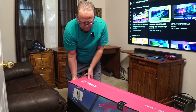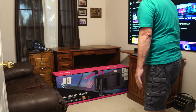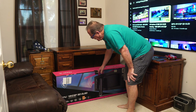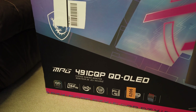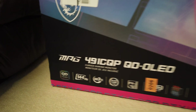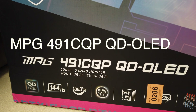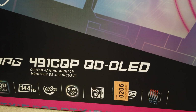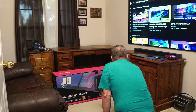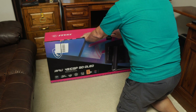The box is unbelievable in size. It does have a little hole and some tears on the corner from being carried up, but the seal hasn't been broken. This is an MSI 491CQP QD-OLED. It features OLED, 144Hz, 0.03ms GtG, OLED Care 2.0, and 90-watt charging. It's labeled as a curved gaming monitor — model 491CQP. Let's cut the seal and get a look at it.